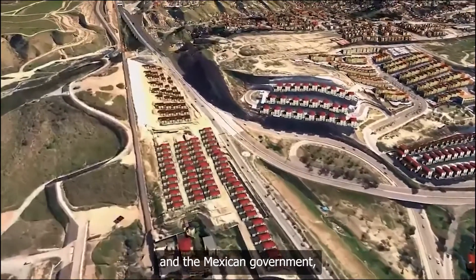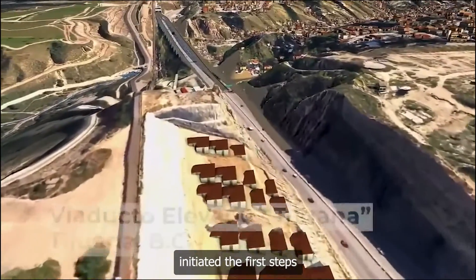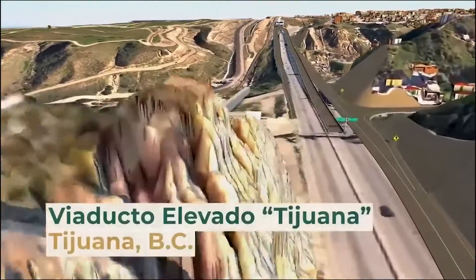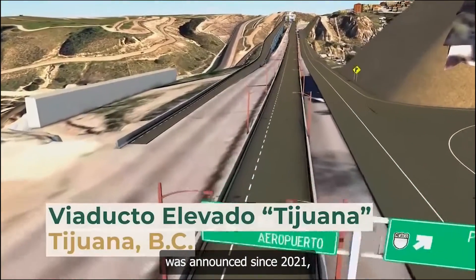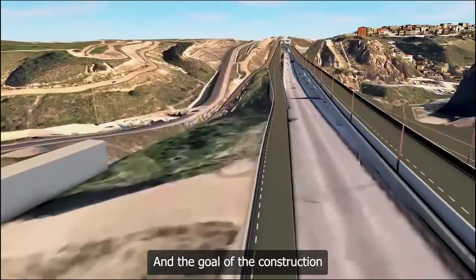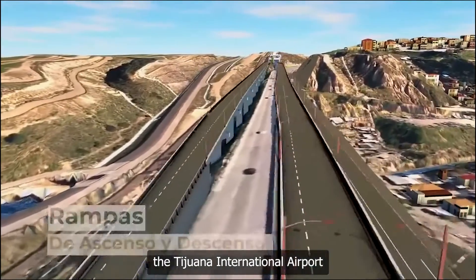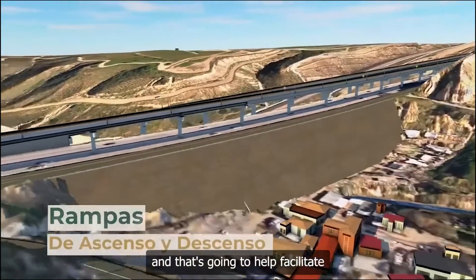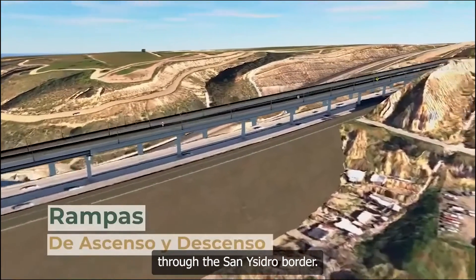Baja California and the Mexican government, along with the Secretary of National Defense, initiated the first steps of construction of the Tijuana elevated viaduct. This construction was announced since 2021, but did not begin until recently due to permit delays. The goal is to have a viaduct that connects the Tijuana International Airport through the Matadero location and the exit to Rosarito, which will help facilitate vehicle flow entering and exiting the country through the San Ysidro border.